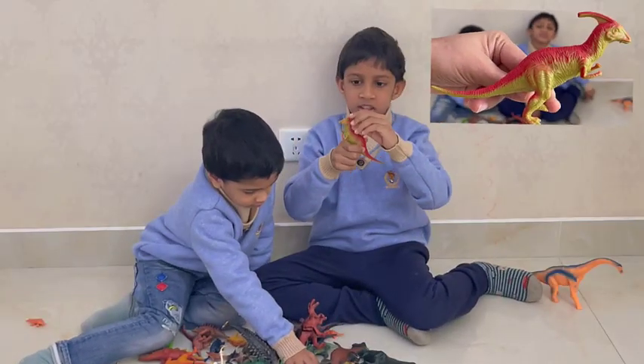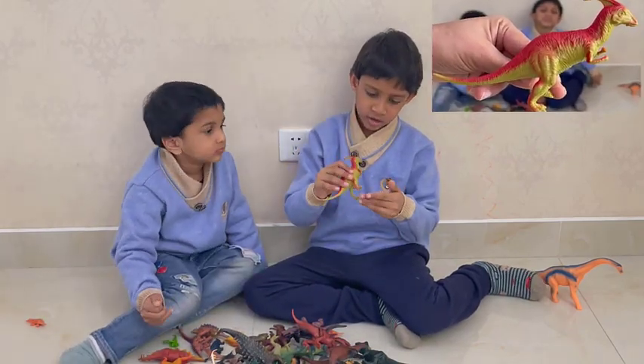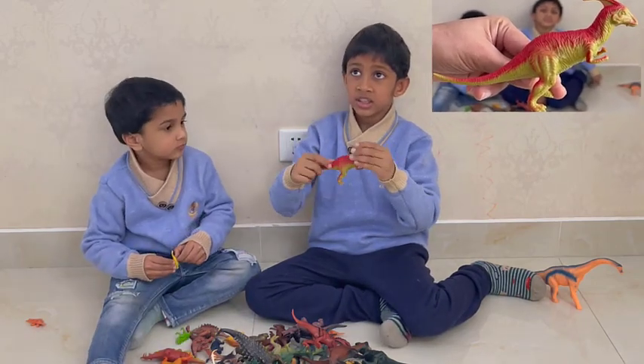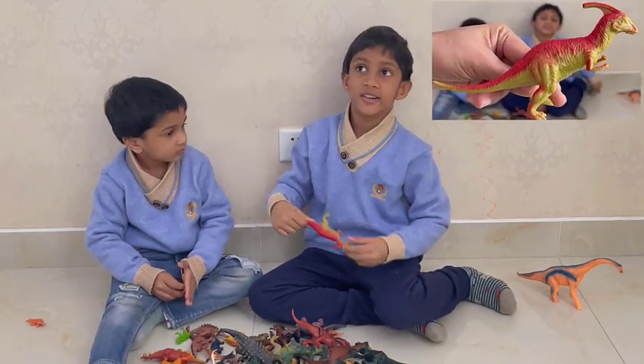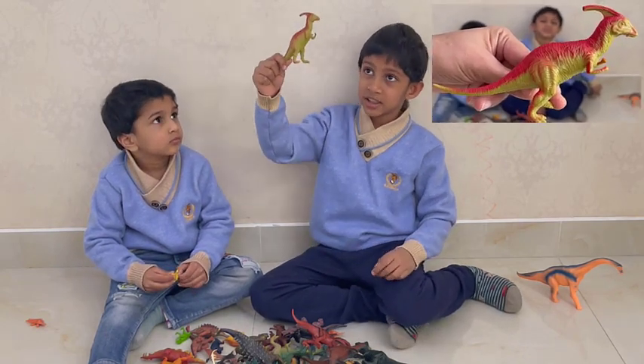This dinosaur has a curved crest, and very short arms. It's actually a hadrosaur, but it has three-toed feet and a very long tail. It's a herbivore. It's a Parasaurolophus.